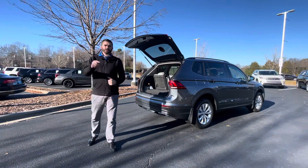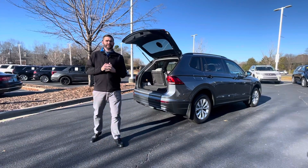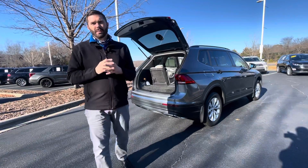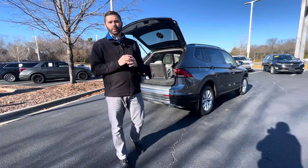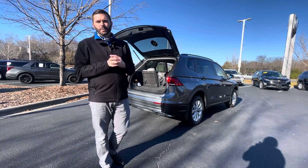Certified pre-owned 2020 Tiguan S. I'm here until 7 throughout the week — give me a shout at 704-780-5904, or you can get me at 704-537-2336. Come see us at 7800 East Independence Boulevard. Let's make you part of the family.